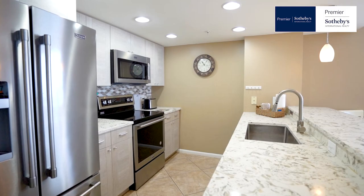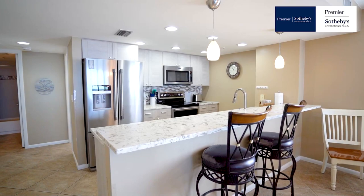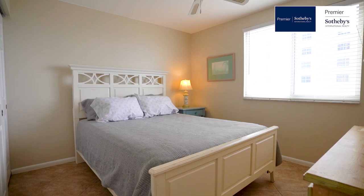Come in further and prepare a meal in the recently remodeled kitchen with wood cabinetry, quartz countertops, new stainless steel appliances, and a breakfast bar.